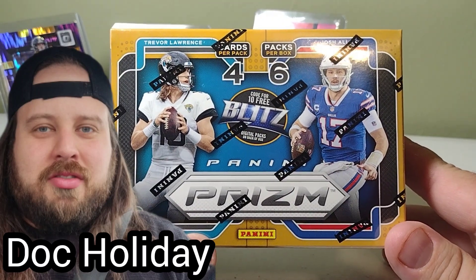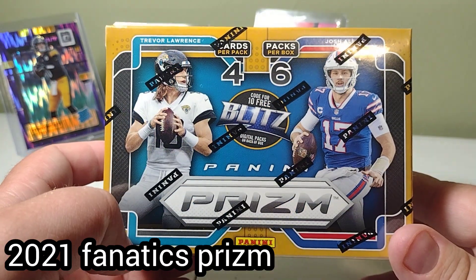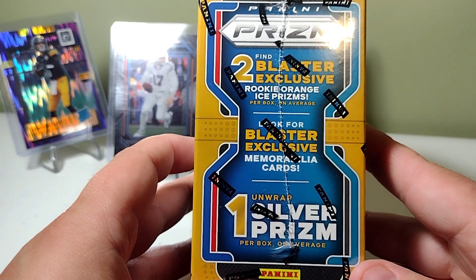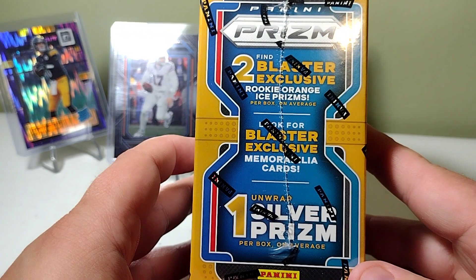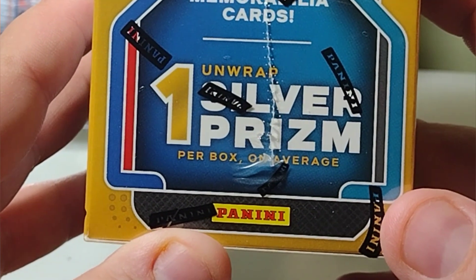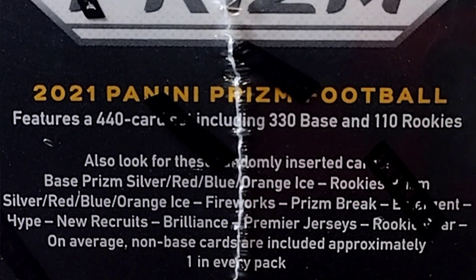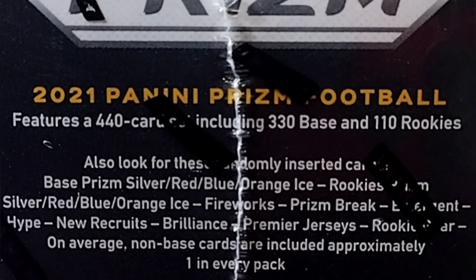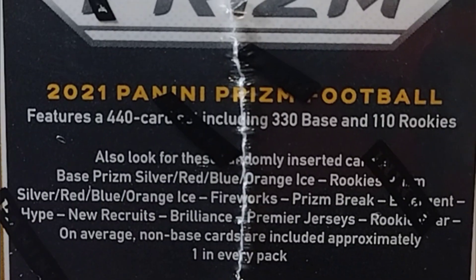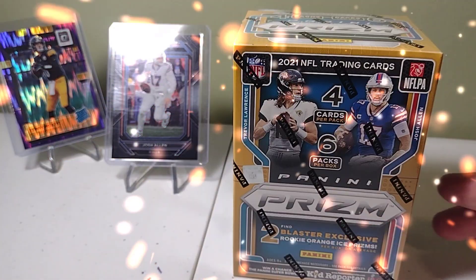What's up guys, Doc Holiday, I'm back. I just ripped a 2022 Prism blaster and got destroyed. What I got here is 2021 — this is the Fanatics box. You find two blaster exclusive rookie orange ice prisms, blaster exclusive memorabilia cards. I'm not really big on those, but we get one silver prism per box on average. 330 base and 110 rookies of a 440-card set — massive set. Base, prism silver, red, blue, and orange ice rookies — same parallels. This was the year with no autos in it.